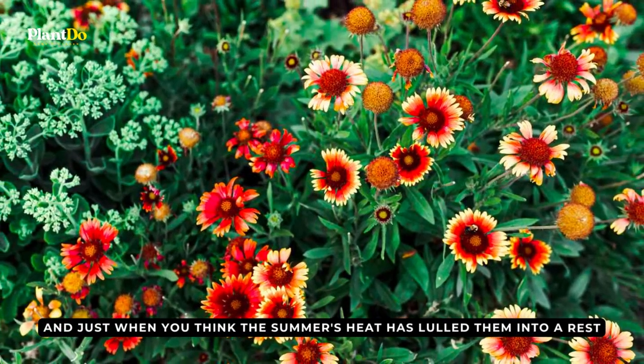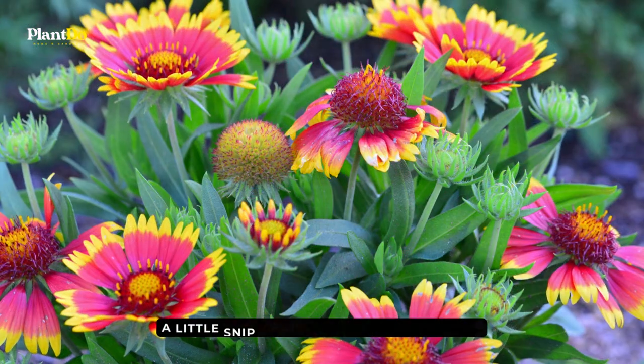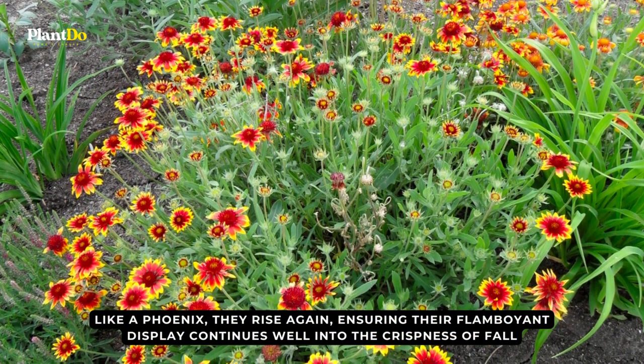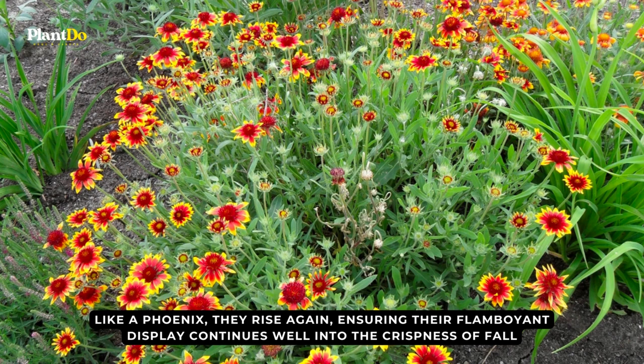Just when you think the summer's heat has lulled blanket flowers into a rest, a little snip and trim can work wonders. Like a phoenix, they rise again, ensuring their flamboyant display continues well into the crisp days of fall.